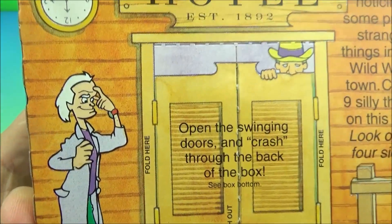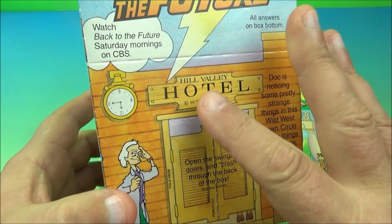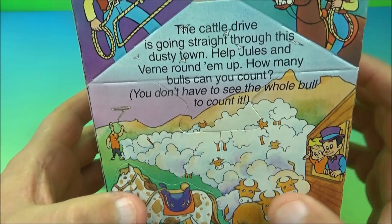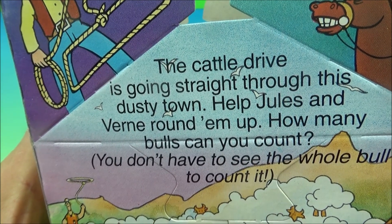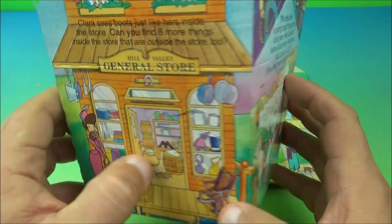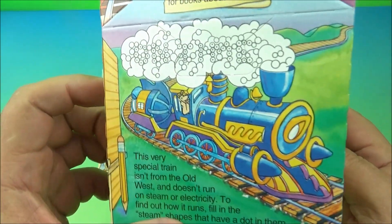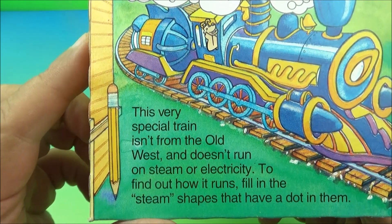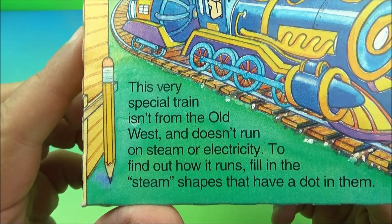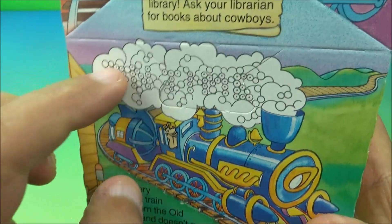Now let's have a look at the four different happy meal boxes that came with the set. The first one has Doc on it and reads 'Back to the Future' at the top. There's a ton of activity stuff — little pop-out horses and all kinds of cool things. It reads: 'The cattle drive is going straight through this dusty town.' It shows the different places they time travel. There's also the traveling train with text: 'The very special train isn't from the old west — it doesn't run on steam or electricity. Find out how it runs, fill in the steam shapes that have a dot in them.'